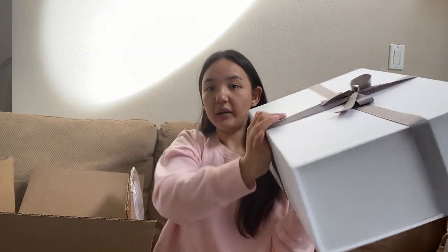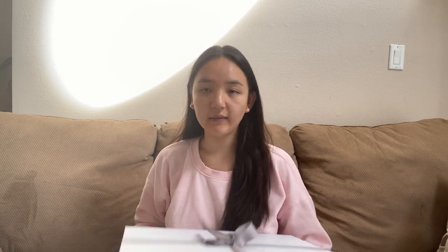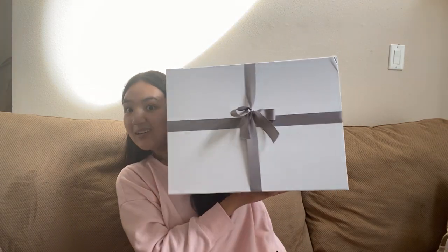It came in this beautiful big white box. I have worked with Thread Styling before — many years ago, around 2013 — and I bought a Chanel small leather good from them in the past. They were really good to work with, which is why when I wanted these shoes and couldn't find them in any store, I messaged them again knowing they're reliable, trustworthy, and authentic.